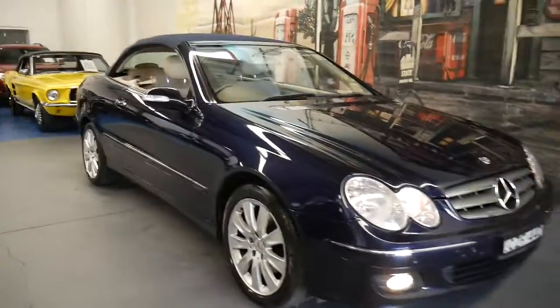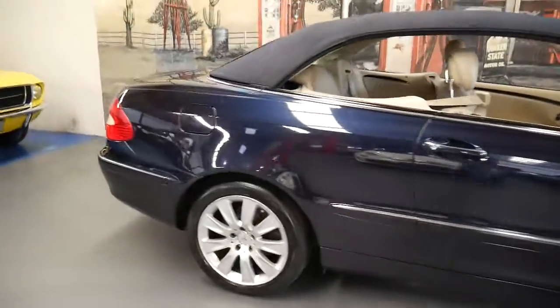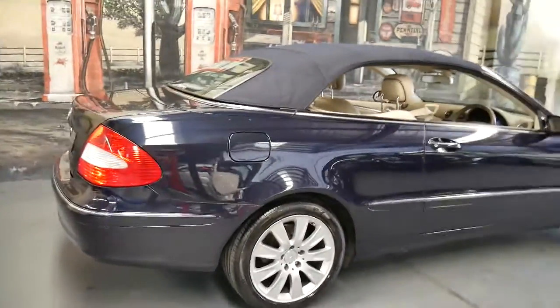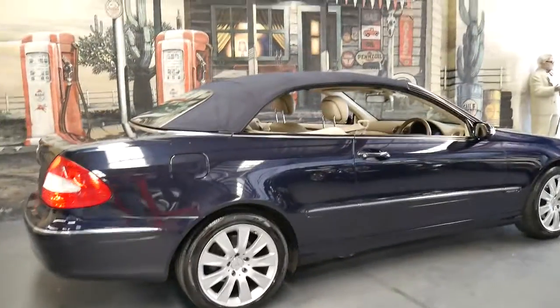This 2005 Mercedes CLK 350 is in absolutely immaculate condition. Amazingly, it's done 190,000 kilometres but it does have a full Mercedes-Benz dealership logbook service history.